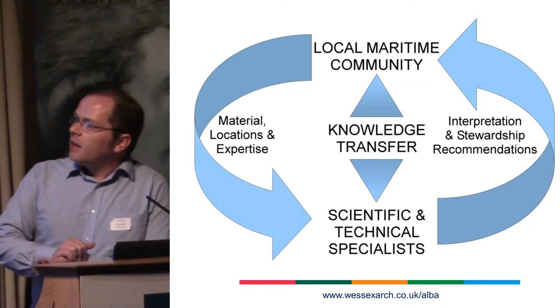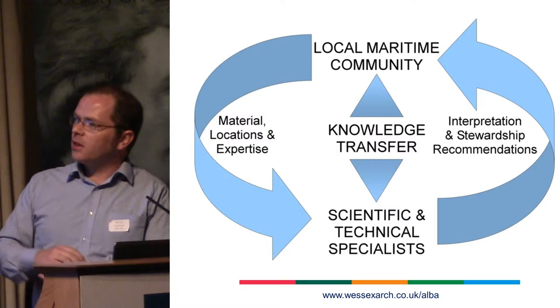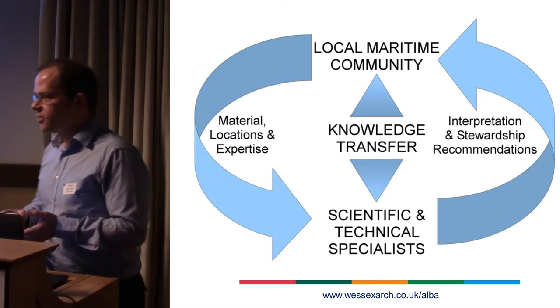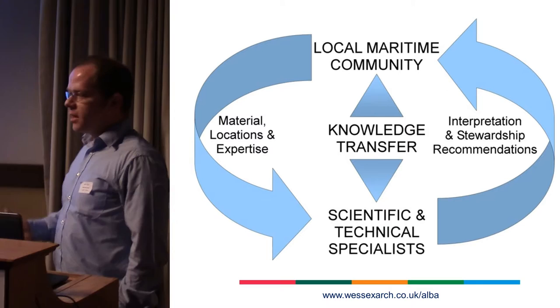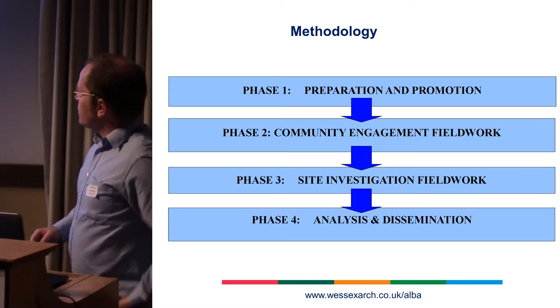This is the way it's meant to work. The maritime community passes knowledge to us and we pass knowledge back to them. We can help them with site interpretation; they can help us with the locations and material knowledge of the sites. What we're trying to do is recognize that they have an expertise. This project is different to a lot of similar maritime community projects where there's a lot of training involved — we are recognizing their expertise. We're not trying to train them to become maritime archaeologists; we're trying to find out the information they have and then pass it back.